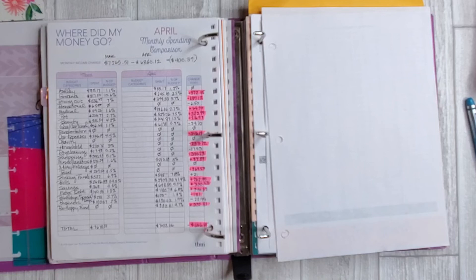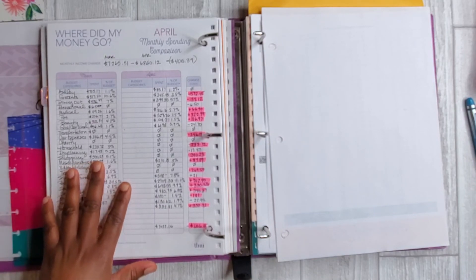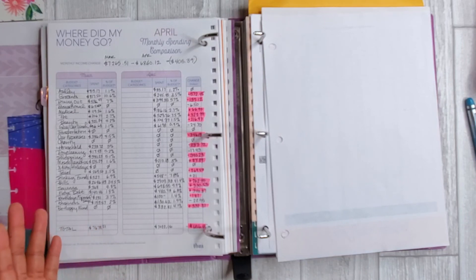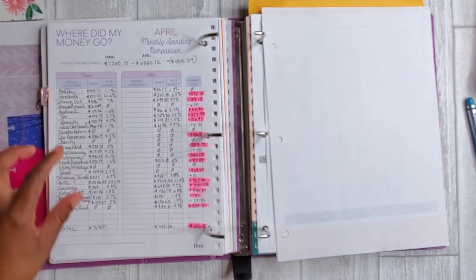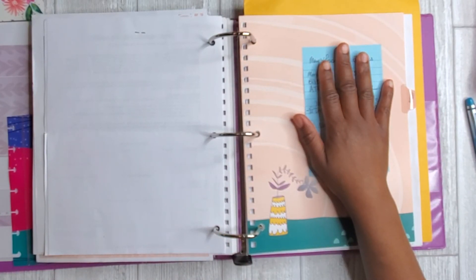That is pretty much where things are in terms of my monthly spending and 'where did my money go' for this month. This is my first time doing one of these flip throughs of my budget worksheet, and I hope it was helpful. I'm not an expert on these worksheets, which is why I don't do specific tutorials on them, but I think it's helpful walking through each page and the things I learned about my spending — so that when you look at yours, you can also see where you can improve, and get a feel for what budget categories look like.